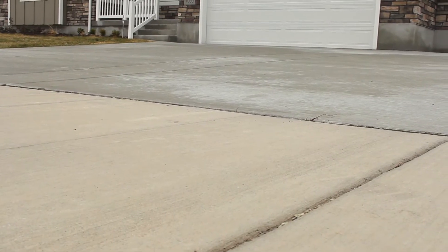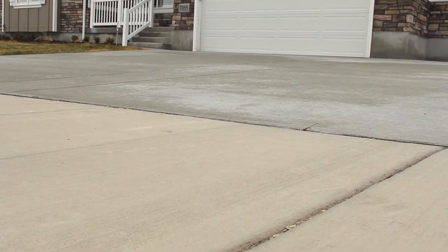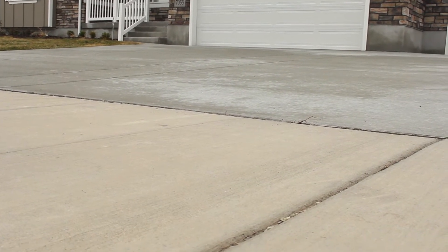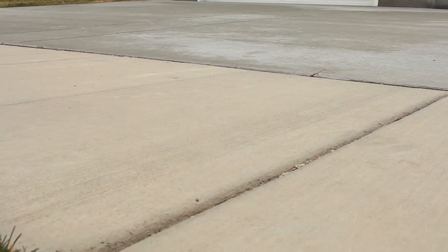Here in the basement, let's talk about cracking in the concrete floor. It's important to understand that all concrete cracks, regardless of whether it's inside or outside. On the outside of homes you see lines put every so many feet in the sidewalk and driveway — those are called control joints. They're called control joints for a reason: they control where the cracking happens, because all concrete is going to crack.